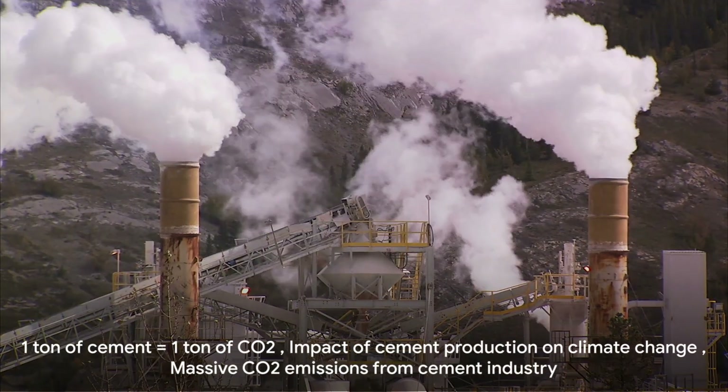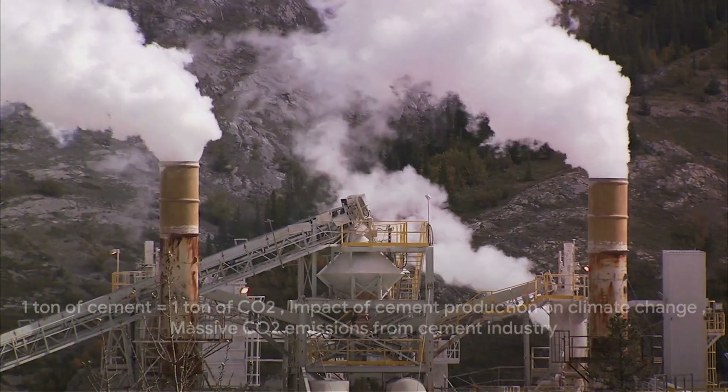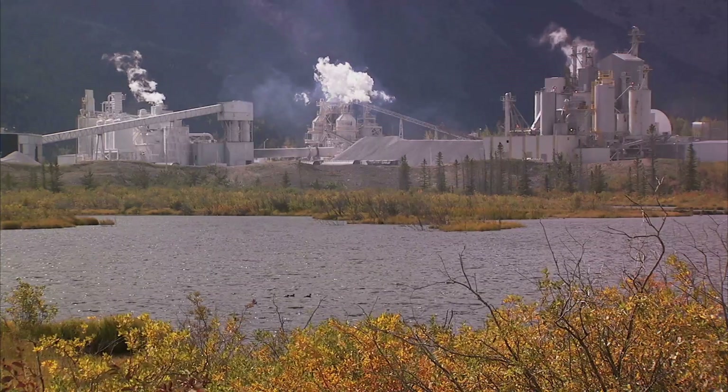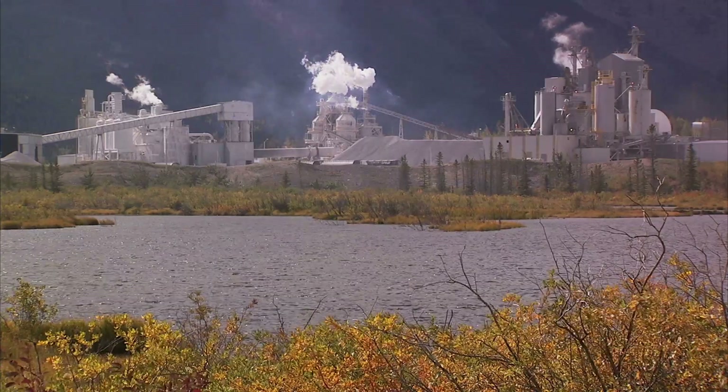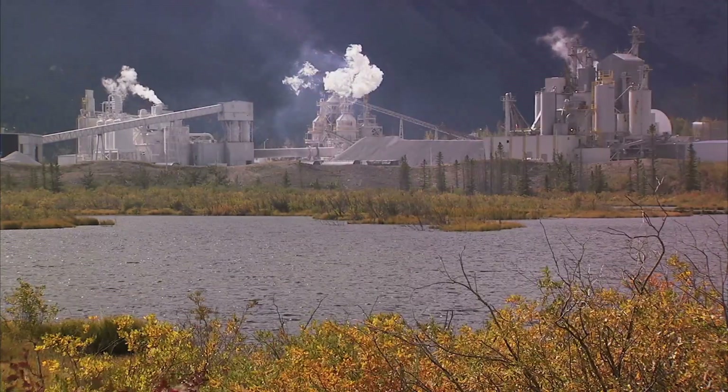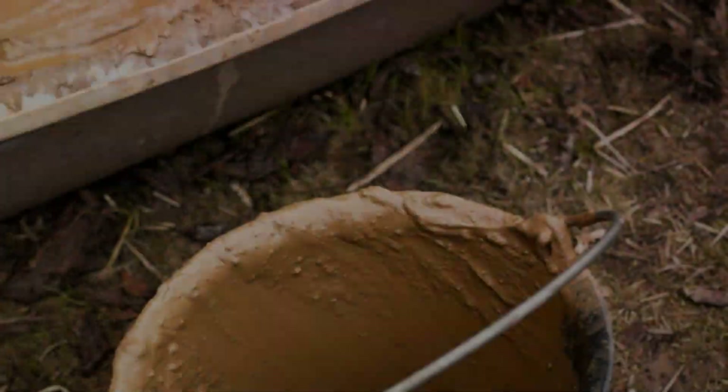You see, that CO2 is released into the atmosphere, contributing to the greenhouse effect and global warming. For every ton of cement produced, nearly a ton of CO2 is released — that's like driving your car non-stop for over 2,000 miles. Every single ton. Now imagine the millions of tons of cement produced worldwide every year. It's a staggering amount of CO2.